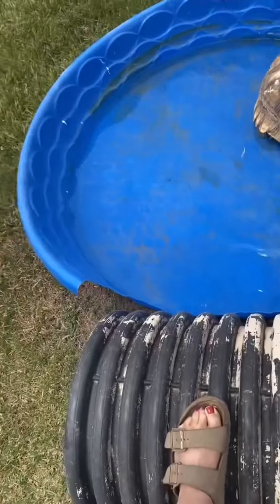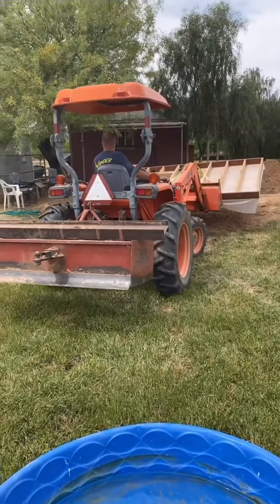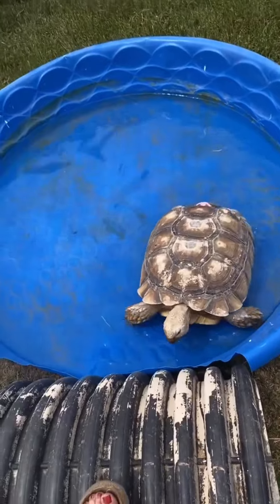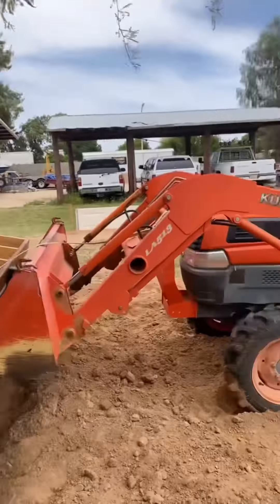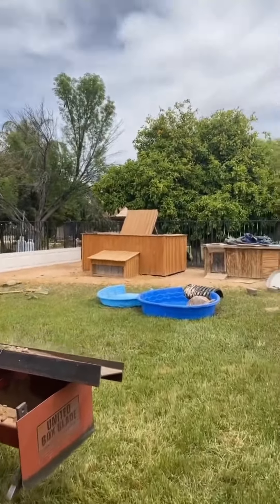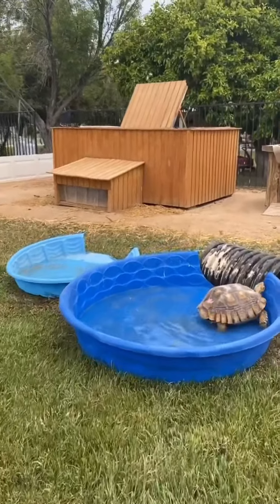We put her in the water and I'm trying to block her in here, but now I can't see what's going on. Wilma, you're a pain in the butt. This thing is so big. Let's check on Wilma — she's not very happy, but we got her trapped in there.